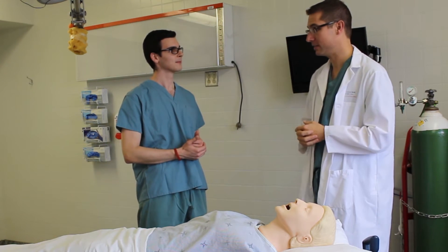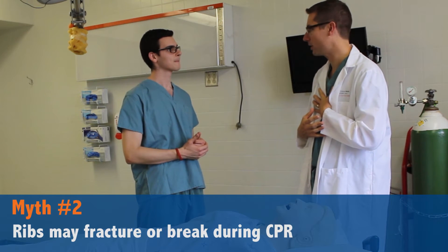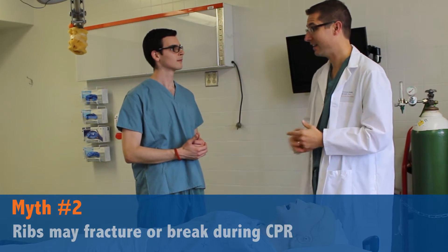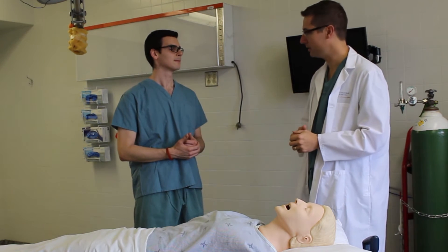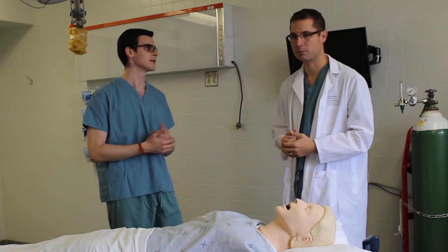Another myth is that sometimes they'll talk about breaking ribs during chest compressions — and that's actually true. We do occasionally break ribs as we're doing chest compressions, and that's okay because what we're trying to do is save someone's life. It's not ideal, but it's more important to save the person's life.